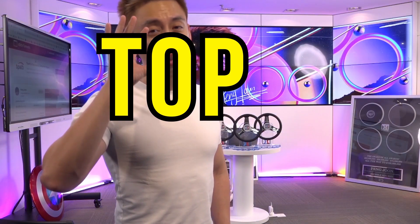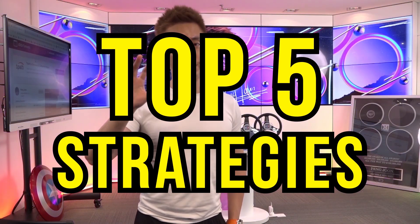In this video, I'm going to be showing you my top five strategies. These are the same strategies that I have been utilizing that has enabled me to generate this result here today.